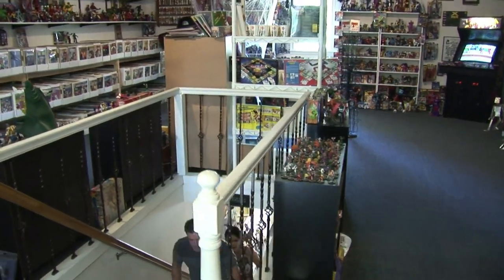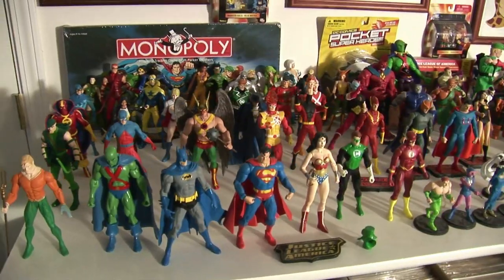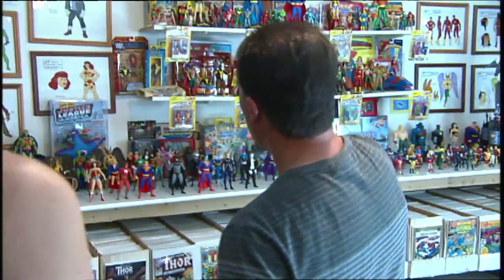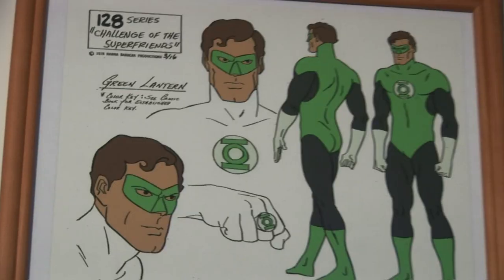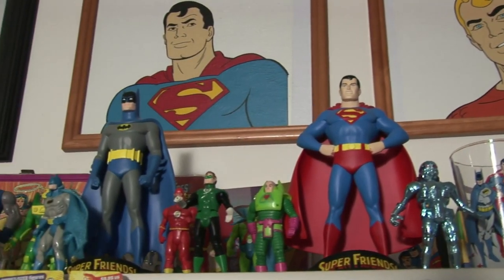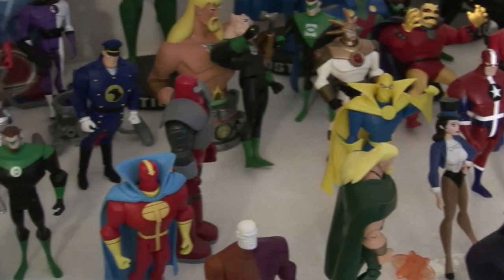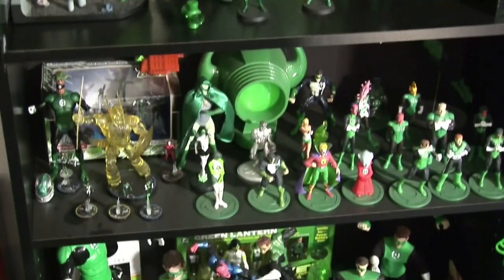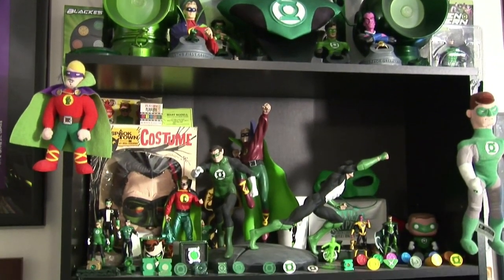Up here you're going to get blinded by all the stuff — toys, comics, and more toys. This side of the room is all DC, and that side is all Marvel. Starting on our DC section, we have our Super Friends Justice League section. On the wall there are 20 pieces of original animation cells from Super Friends versus Legion of Doom — the Challenge of the Super Friends episode from the 1978 series. We've got Super Friends with the Hall of Justice, and the Legion of Doom right here. Green Lantern is actually my personal favorite character, and we have the Green Lantern power batteries, rings, and a lot of different rings.